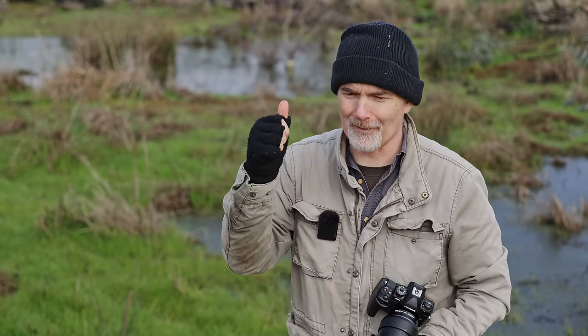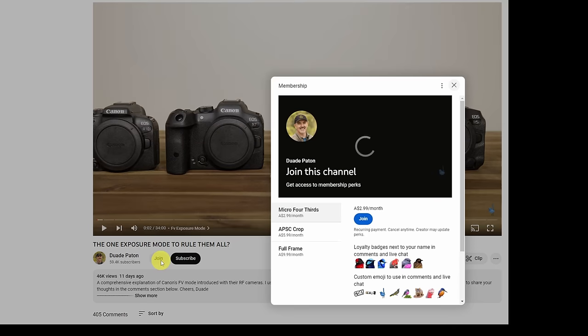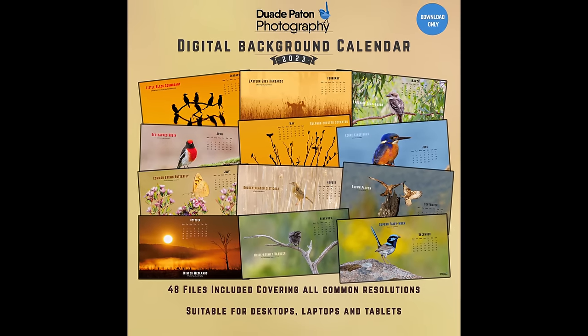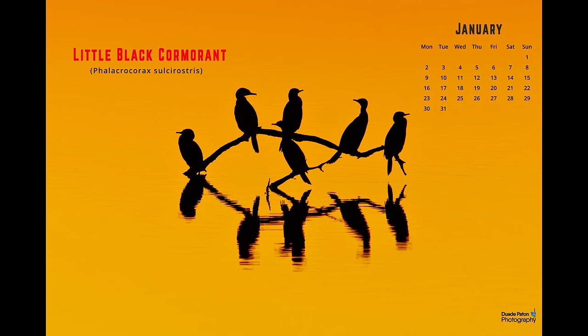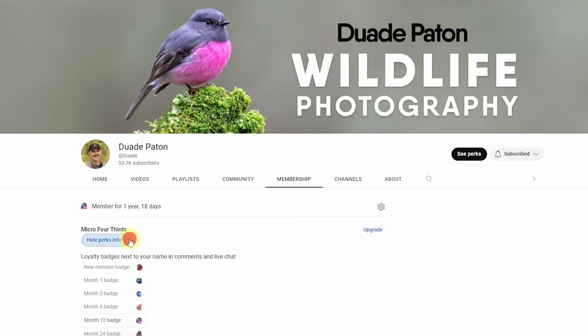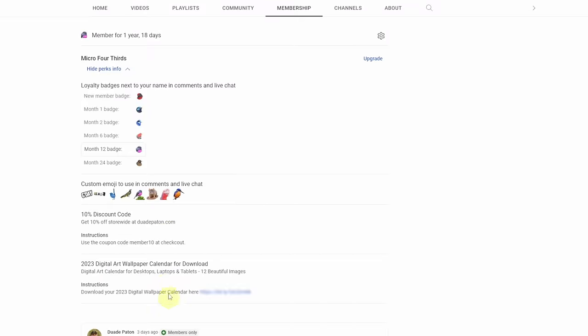If you enjoyed the video, obviously give it a thumbs up. If you want to support the channel, consider becoming a member — for less than a coffee per month you can help me continue making this content. You get access to the 2023 calendar and a cool emoji next to your name in the comments. I hope you enjoyed the video — happy birding, take care, see you in the next one.